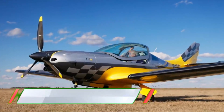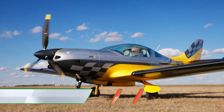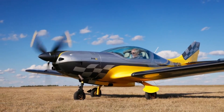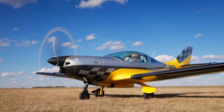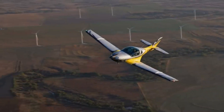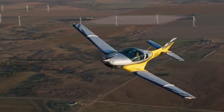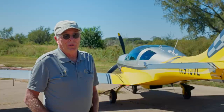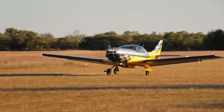The JMB VL3 is a high-performance ultralight aircraft known for its speed, agility, and efficiency. Powered by reliable Rotax engines, it can reach speeds up to 186 mph while offering excellent fuel economy. Its advanced aerodynamics, retractable landing gear, and modern avionics make it a top choice for pilots seeking a sporty yet efficient aircraft for cross-country flights.